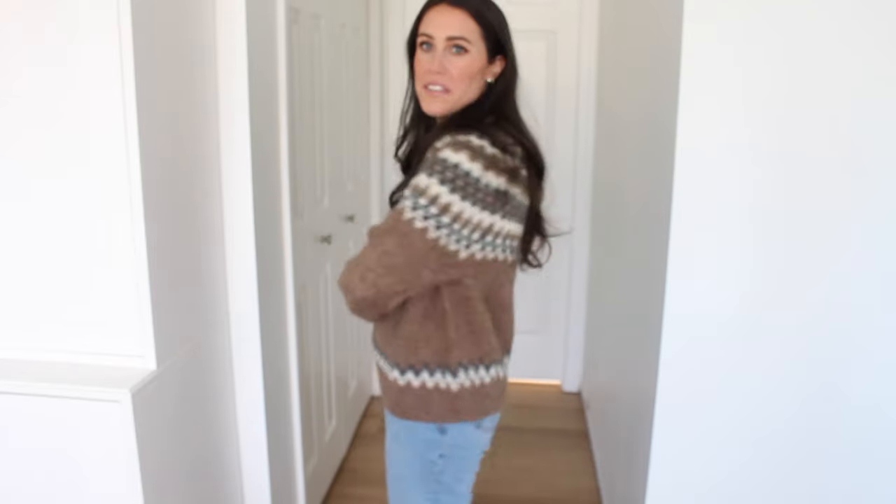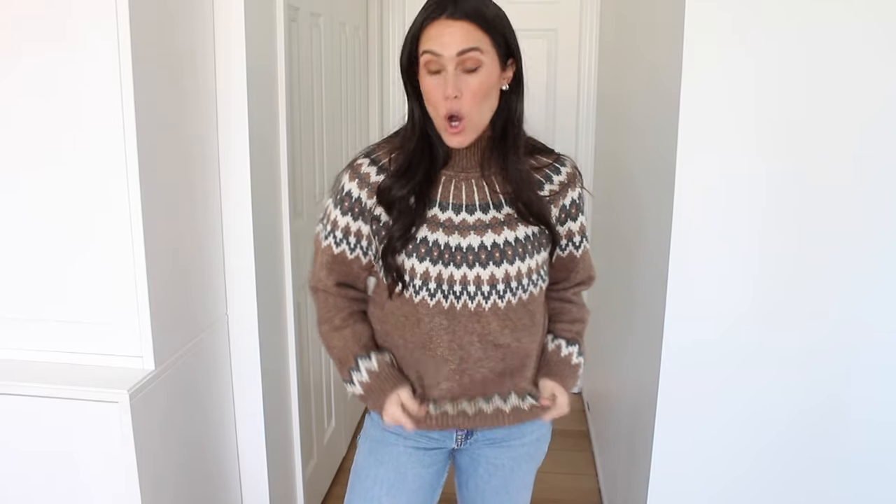Next up is this gorgeous Fair Isle sweater. I saw this one and immediately had to add to cart. It is so thick and cozy, and the colors are so pretty. I believe it comes in a couple other colorways — this one is brown with a little bit of charcoal gray and white. This one actually has 17% wool compared to the cable knit which is 11%, but I actually think the cable knit is much scratchier. This one is pretty soft — I don't feel any itch whatsoever. It is a very thick, cozy, warm sweater. Size-wise, I did go with a size small.